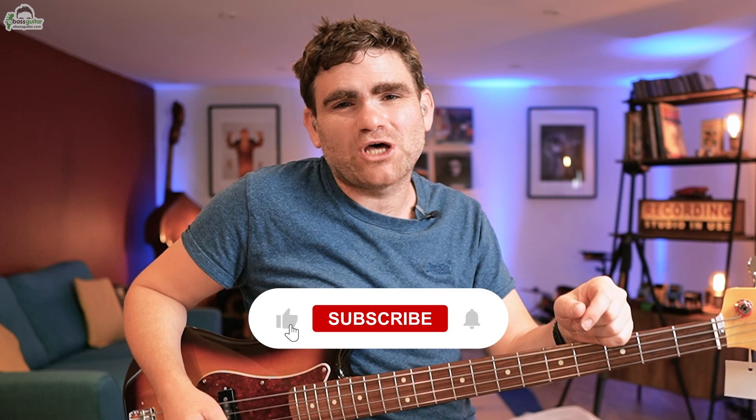Quick favor to ask — if you are enjoying this video, please hit that red subscribe button somewhere around this video. What it means for you is you'll be first to know when we release new bass educational content. What it means for us is we can keep growing our YouTube channel. The more reach we get, the more great quality videos we can make.